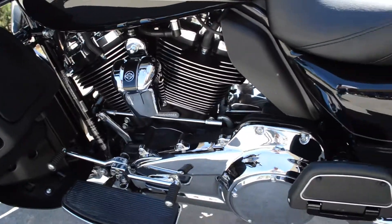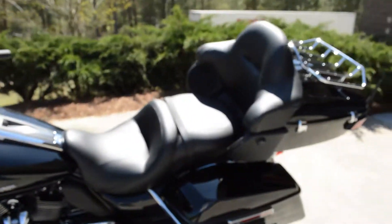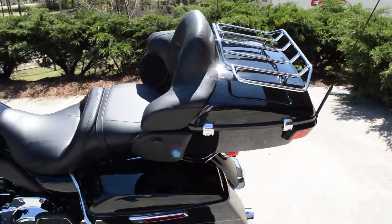Full footboards with heel-toe shift. Luggage rack on the tour pack.